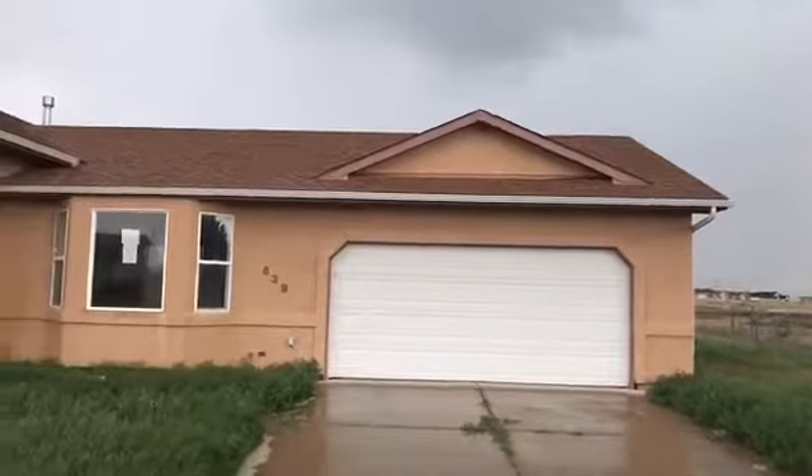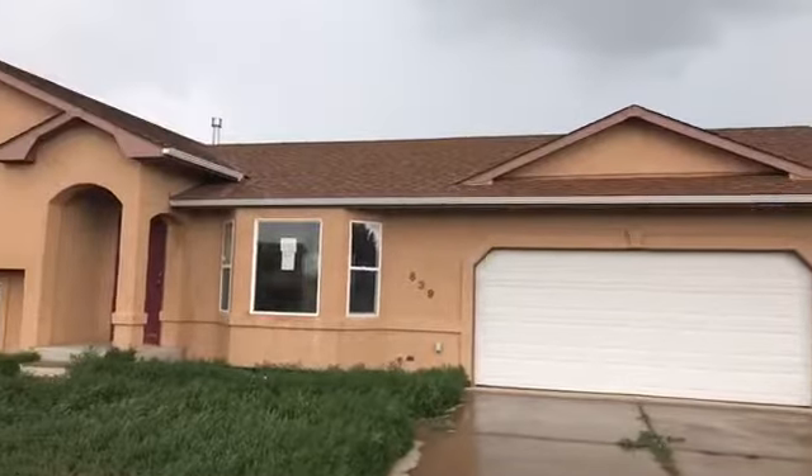Hey there, house hunters! It's Donnie Korn with the Integrity Team at Keller Williams and ColoradoForeclosureDeals.com. We're standing out in front of 639 East McClave in the north end of Pueblo, Colorado.